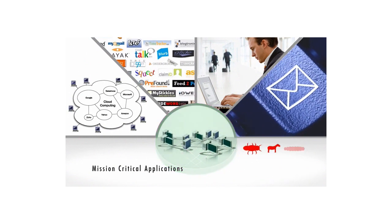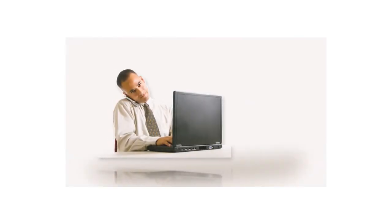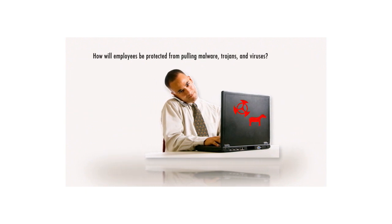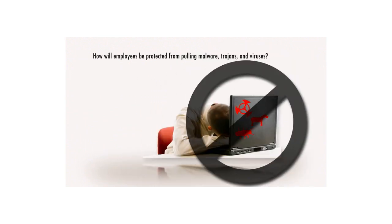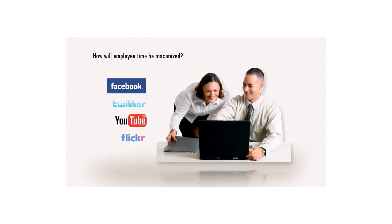However, with these mission-critical applications come unique threats. How will employees be protected from pulling malware, trojans, and viruses from the Web? How will employee time be maximized to ensure time isn't wasted surfing unauthorized websites?